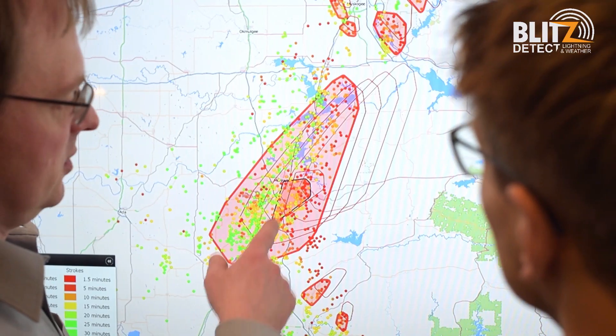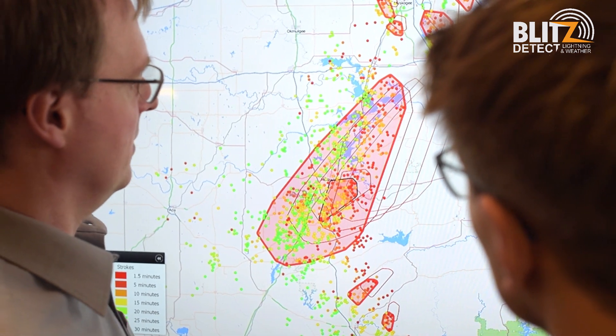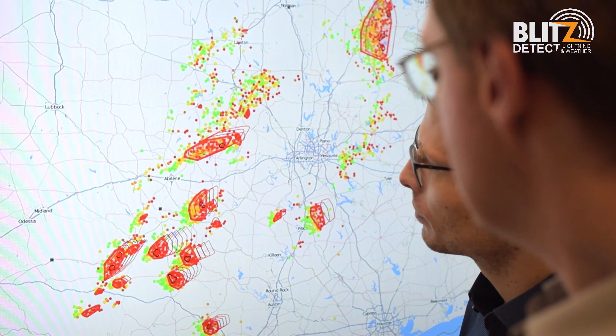Nowcast offers yet another feature, namely cell tracking. Blitzdetect is now able to offer invaluable lightning data to weather forecasting services, power supply utilities, as well as the aviation industries, who need this data for their ongoing effective operations.